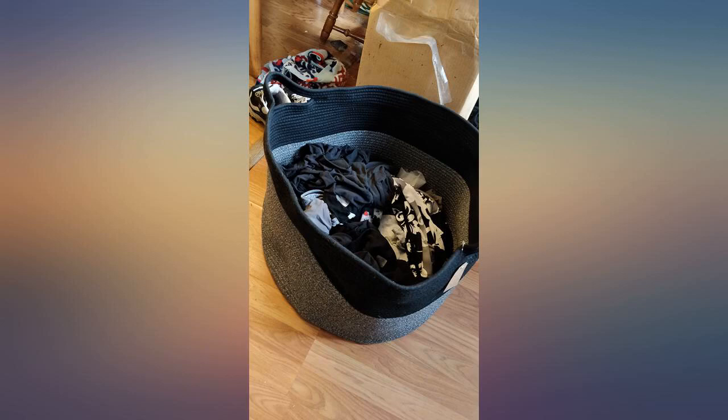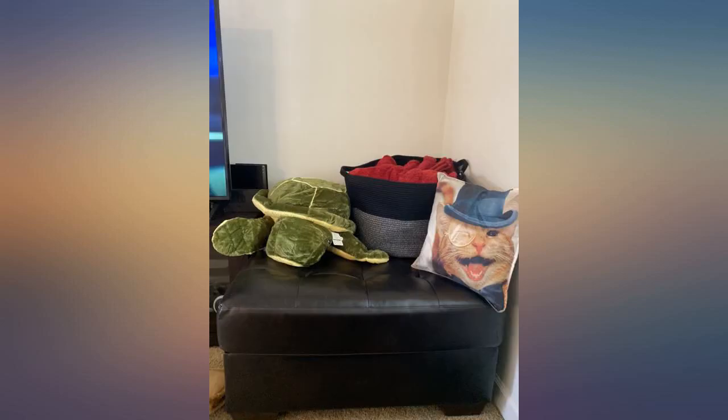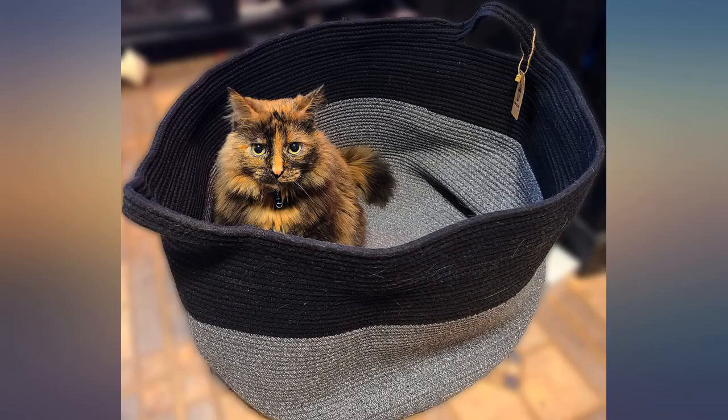For size reference, that is a king size bed. Way more affordably priced than what I've seen at places like Kohl's and similar retailers. I've had it a couple of months and it's holding up nicely.